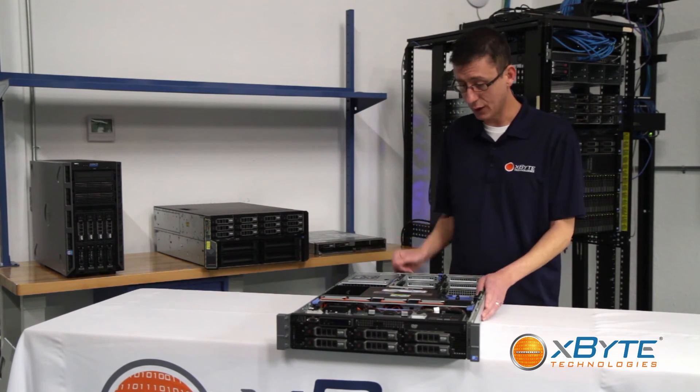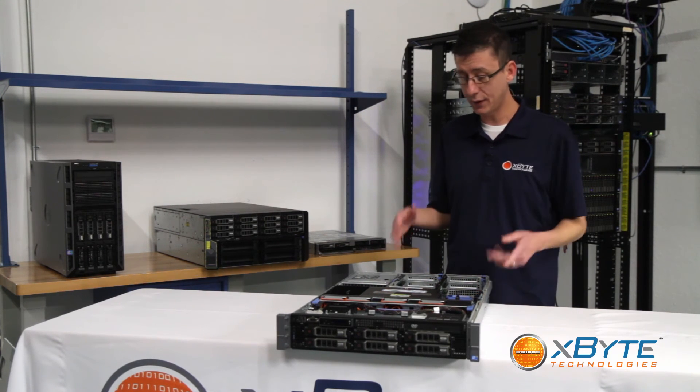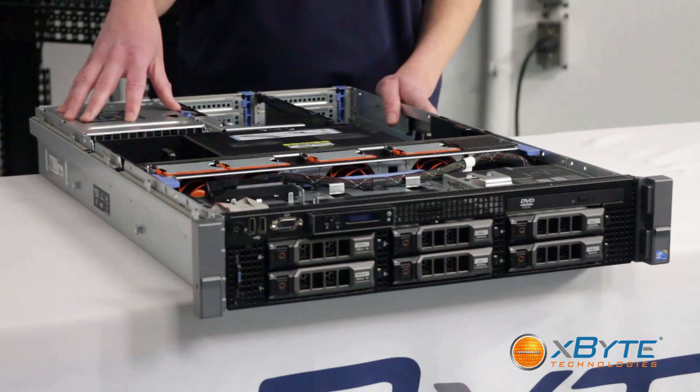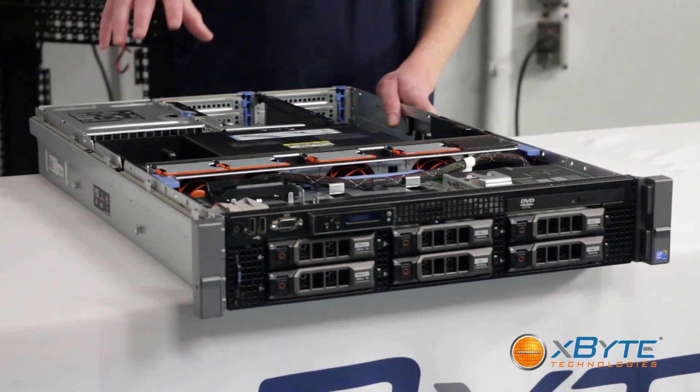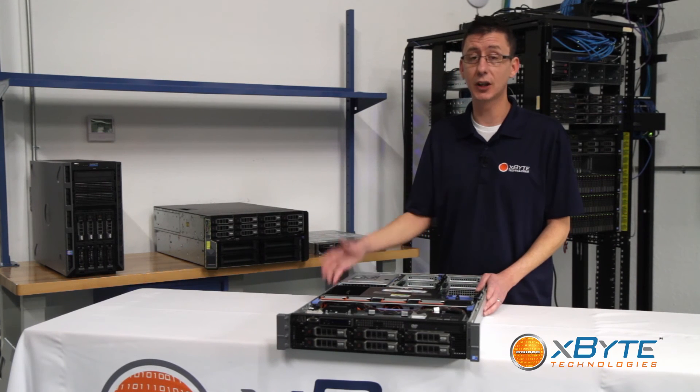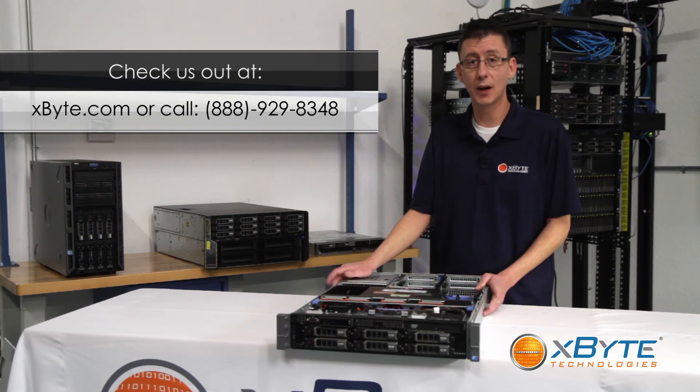This is the Dell PowerEdge R710. It's great for the data center because of its improved power and virtualization capabilities with the memory and the CPUs. Thank you for watching Xbyte Technologies. Check us out on the web at www.xbyte.com, or give us a call and one of our reps can design a custom solution that's perfect for you.